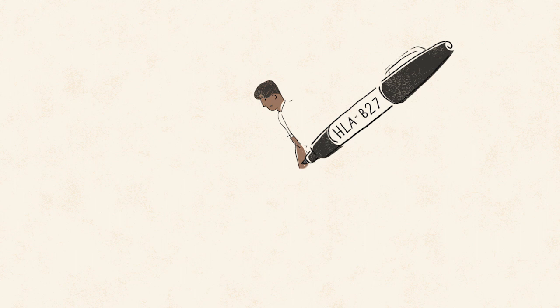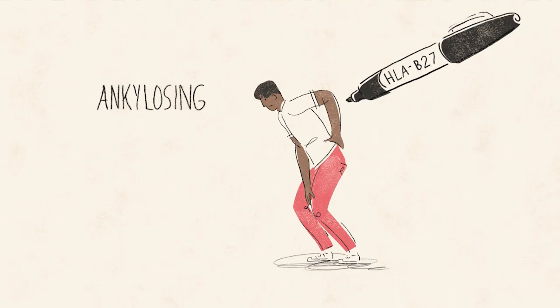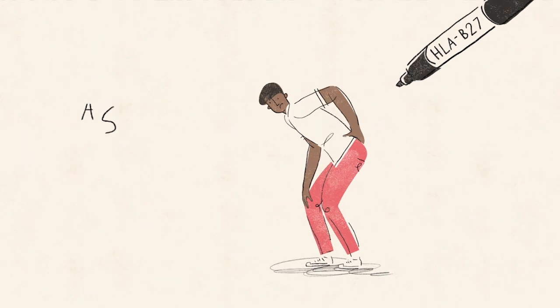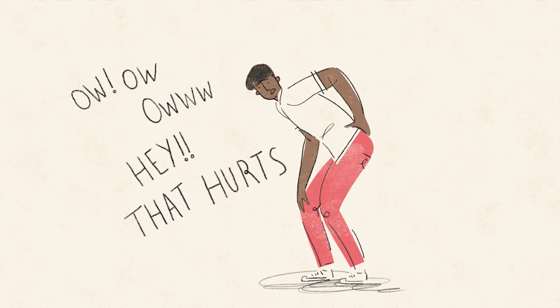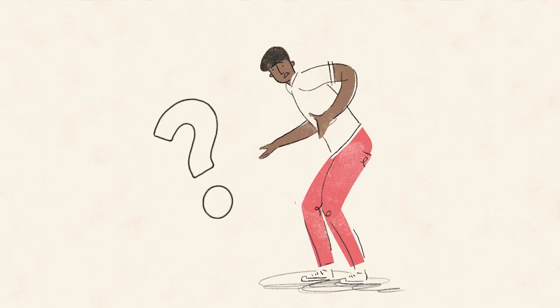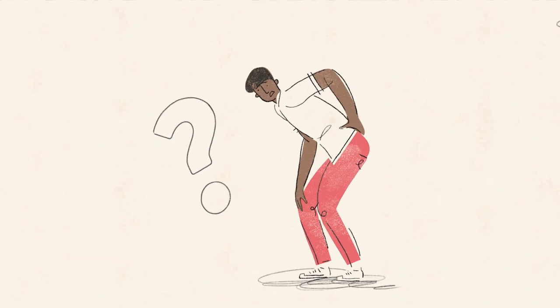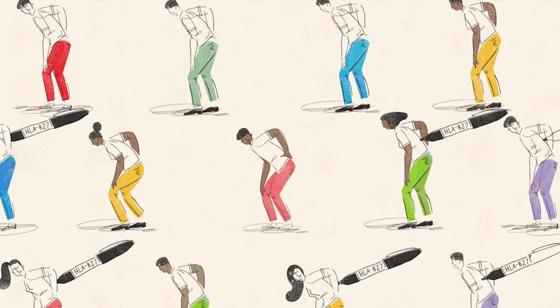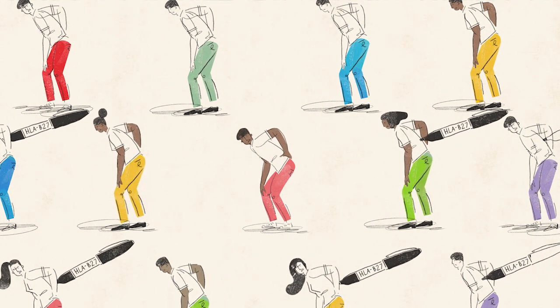It can be associated with a chronic back disease called ankylosing spondylitis, AS for short. Though not everyone with HLA B27 will develop AS, the exact role that HLA B27 plays in AS remains unclear. But there is a correlation between people who have the HLA B27 genetic marker and those who have the disease.